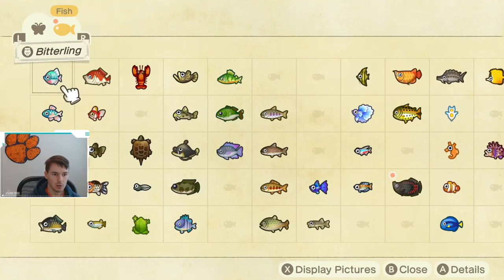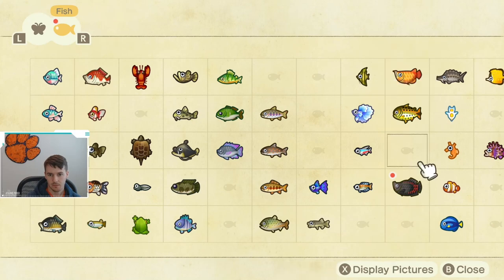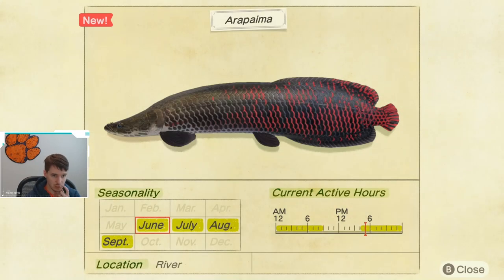Let's check out when you can catch an arapaima. The arapaima is available June through September. It is caught in rivers, as you saw. I did catch mine in the river mouth, but that's just because I'm on a Nook island and the river is very small, so it just happened to be swimming in that part of the river. The fish is available from 4 p.m. until 9 a.m.